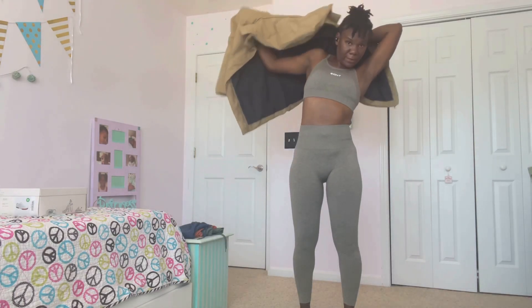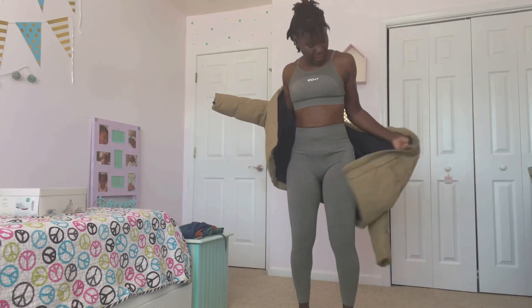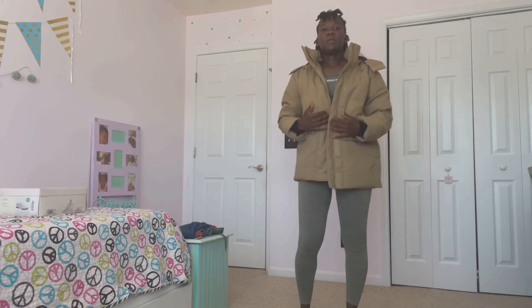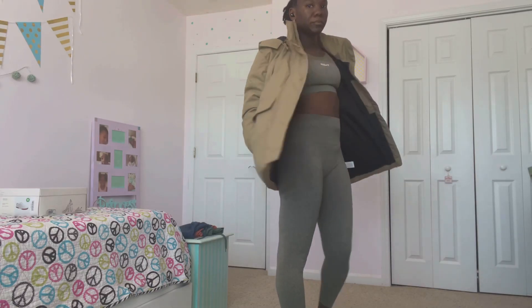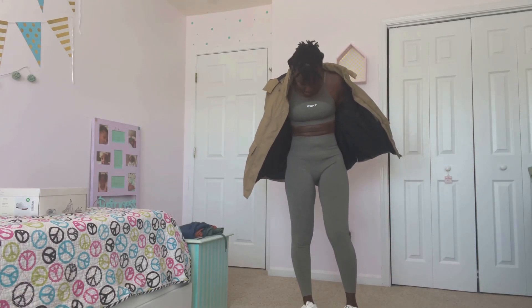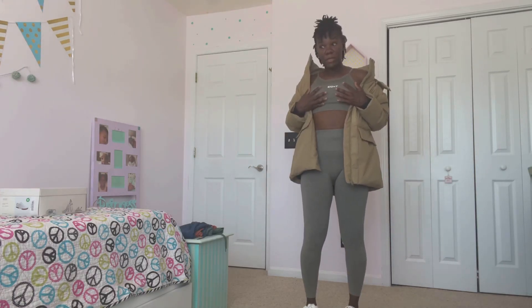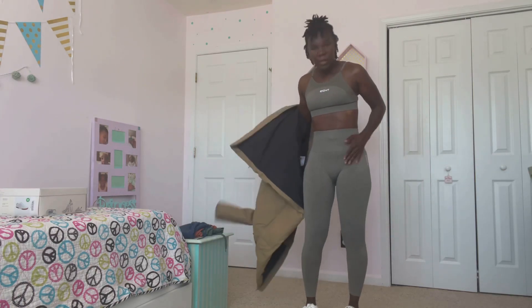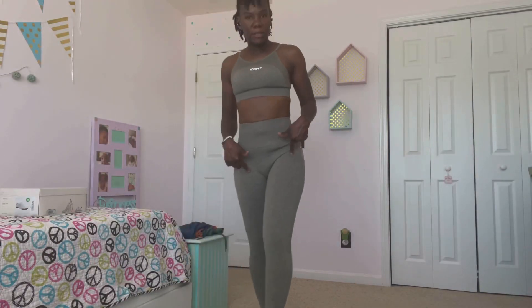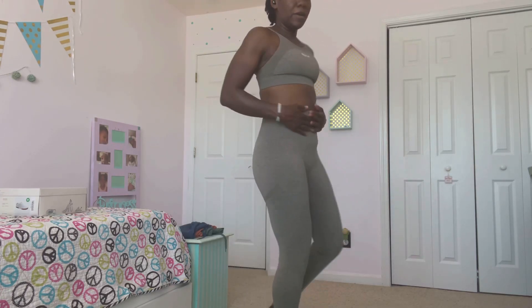This is also from Echt — they're an activewear company. This bra is a small, which is a six, and the bottoms are also a small, which is a six. They have extra small, which is a four. I have to squeeze into these, but the good thing is you will not rip these — you can never rip these. This company makes the best clothing, so well made, it feels incredible.